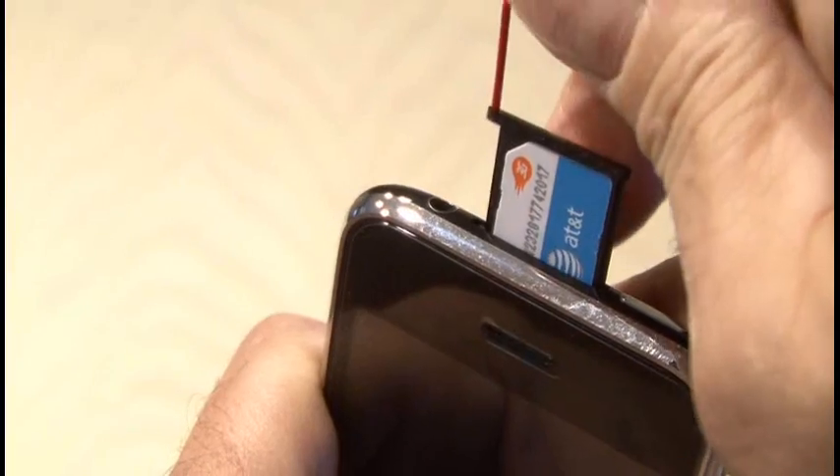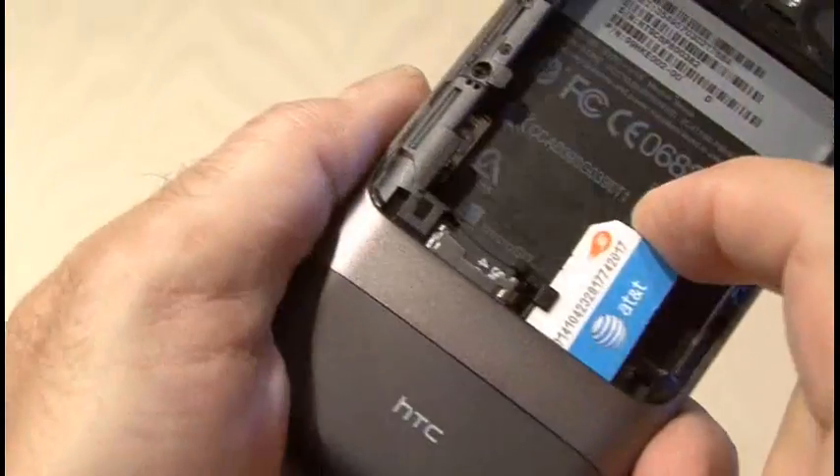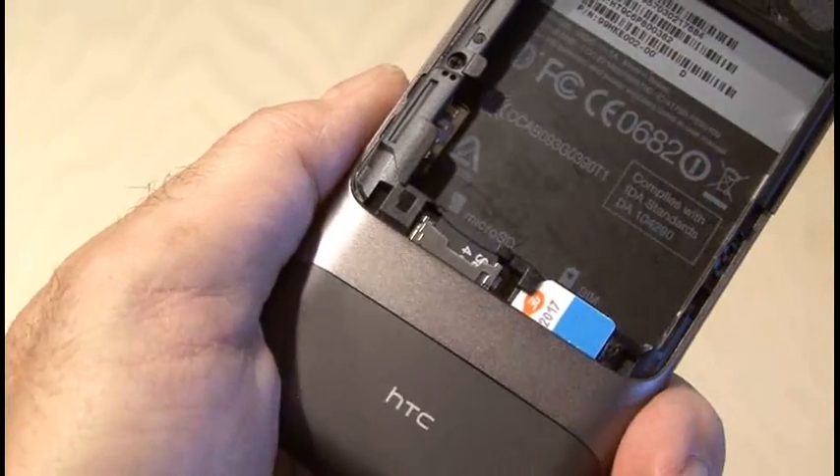And best of all, since the new Google phone is unlocked, I took the SIM card out of my iPhone, put it in the Nexus One, and I was good to go.